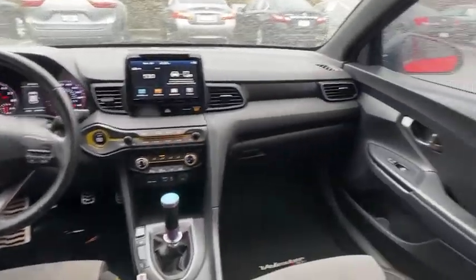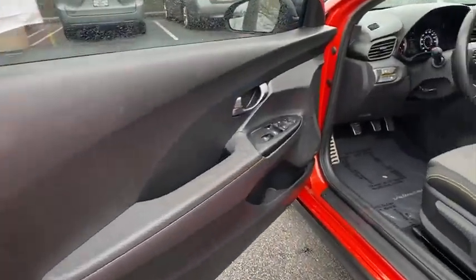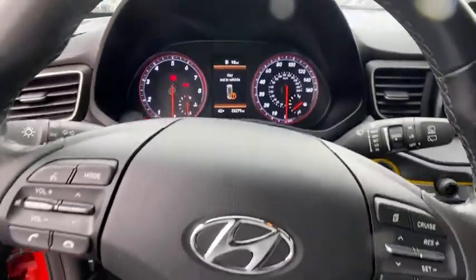Eight speakers, power windows, security system, electronic stability control, rear window defroster, trip computer, tachometer, panic alarm, brake assist, remote keyless entry, overhead console.